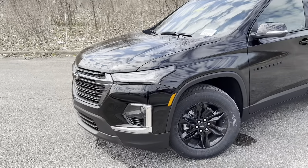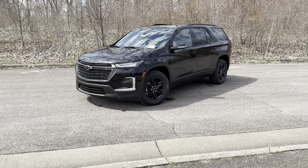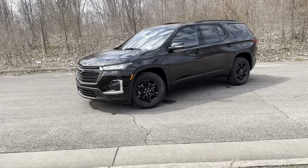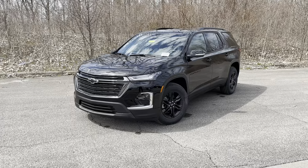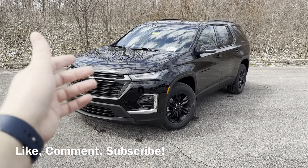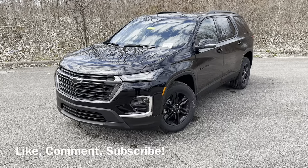This Traverse looks fantastic, is sporty, and just drives fantastic — I love the drive of these things, they're so comfortable and perfect for a growing family. I hope you guys liked the Midnight Edition Traverse. Comment your thoughts, let me know what you think, subscribe to the channel for more videos, and like this one so we can keep it growing. Thank you for watching — we'll see you for the next one.